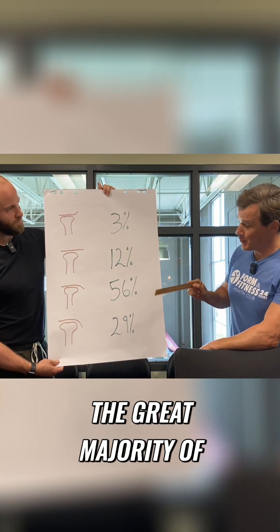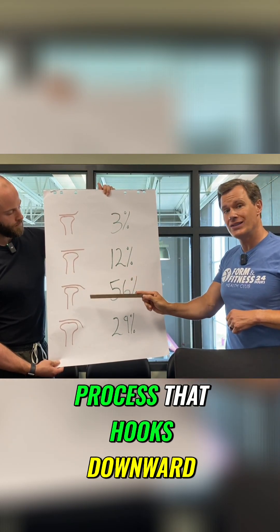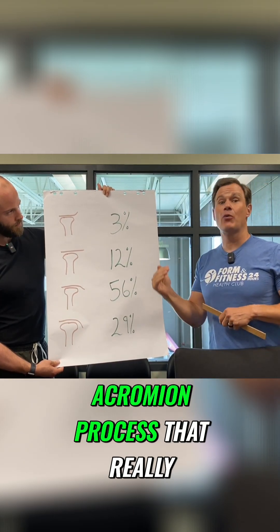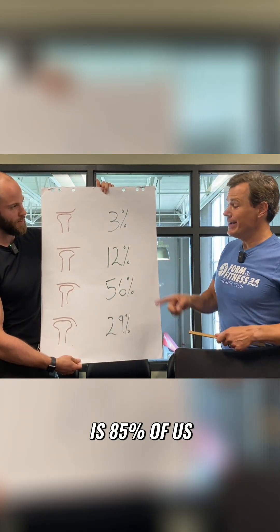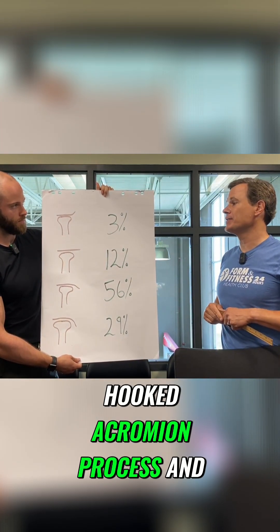But unfortunately, the great majority of us — which I'm in this category — 56% have an acromion process that hooks downward, and 29% have an acromion process that really hooks downward like a bird's beak. So the bottom line is that 85% of us have to be careful, because we've got that hooked acromion process.